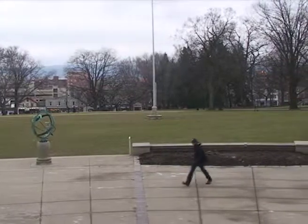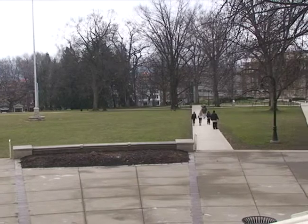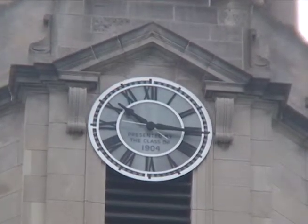The clocks on the tower add to the quality of the origins of Penn State, as the numbers on the new clocks are the original pieces from the class gift of 1904. The tower itself, however, traces back to the beginning of the university.